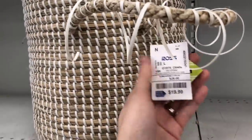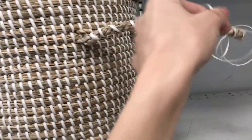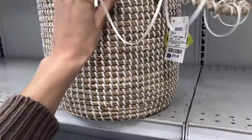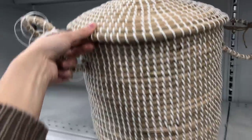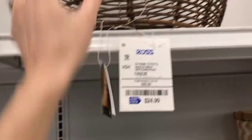I popped into Ross really quickly. There was a basket where the little handle needed to be glued back on — $19.99. These are really hard to find in sets, and they only had one on the shelf. Ross is hit or miss, but their imports and imported home decor are where it's at. Another basket was $24.99.